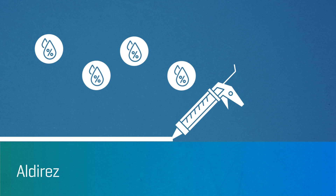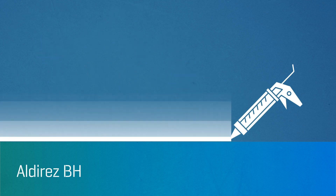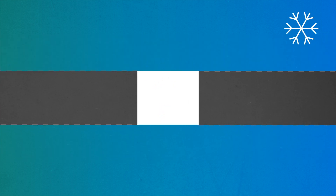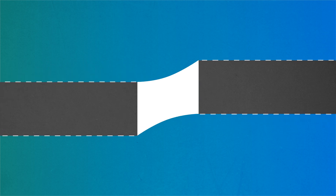Alderes BH eliminates bubbles, resulting in a good, even, defect-free seal, easily taking expansion and contraction in its stride, enabling joints and openings to accommodate every movement.